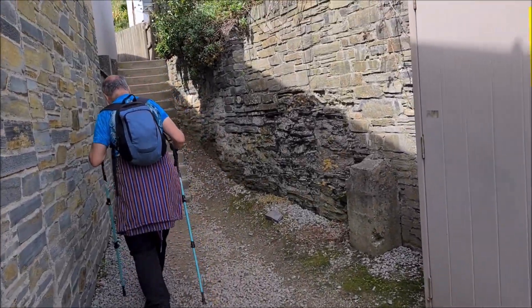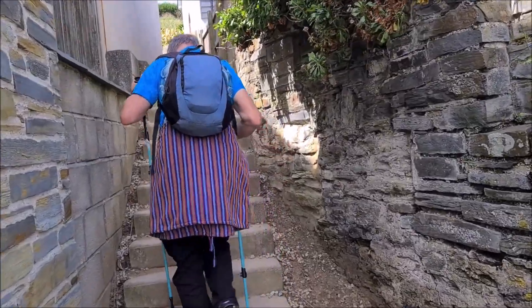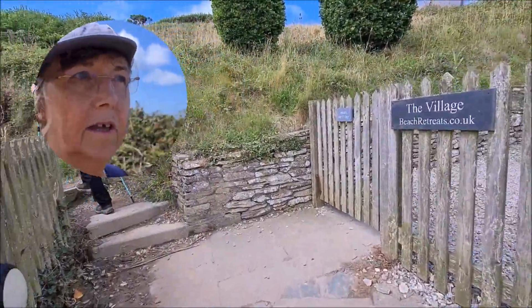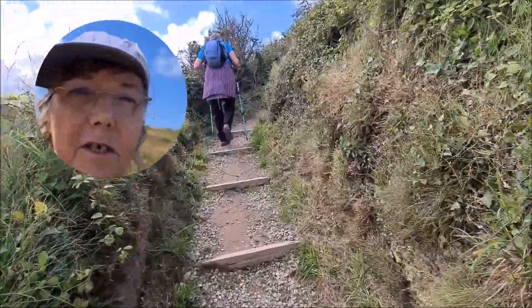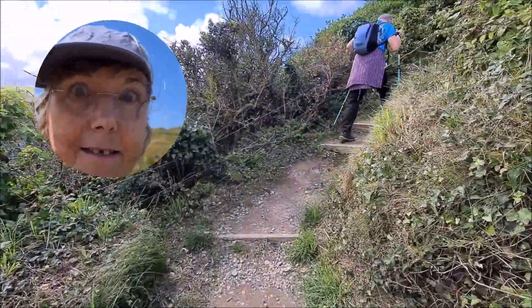This is funny — it feels like you're going into somebody's back garden. We've got two miles to go to Mawgan Porth, so hopefully it won't rain. I've taken all my layers off, I'm down to my t-shirt and I've put my sun hat on. I've already got suntan cream on, so here's hoping for a dry ending to this walk.